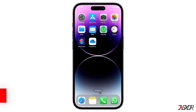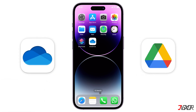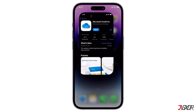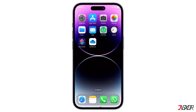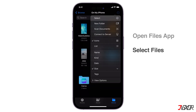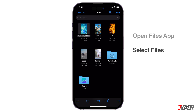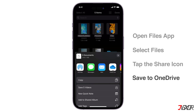After saving your files locally, consider transferring the files to OneDrive or Google Drive, as it can free up valuable storage on your iPhone and also provides secure cloud storage. Download and install the OneDrive or Google Drive app, open the Files app on your iPhone, select the files you want to transfer, tap the Share icon, and choose either Save to OneDrive or to Google Drive.